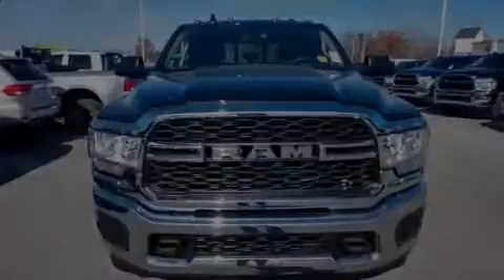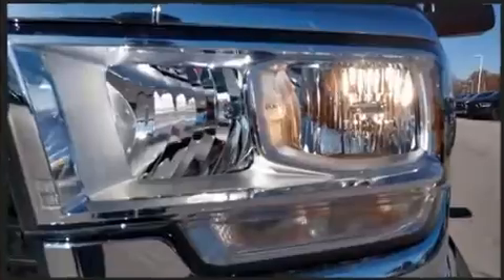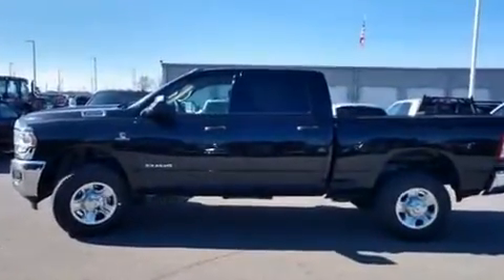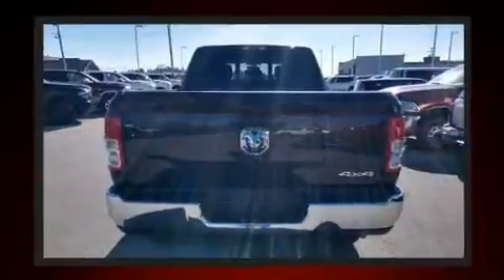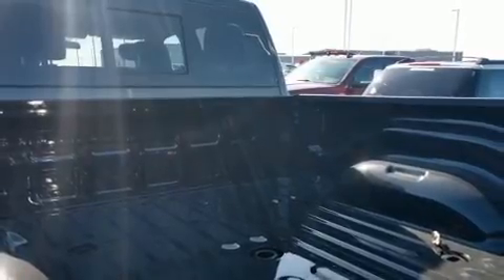Sensibility and practicality define the 2019 Ram 2500. This four-door, six-passenger truck is ready to drive off the showroom floor. It features four-wheel drive capabilities, a durable automatic transmission, and a refined six-cylinder engine. Turbocharger technology provides forced air induction, enhancing performance while preserving fuel economy.